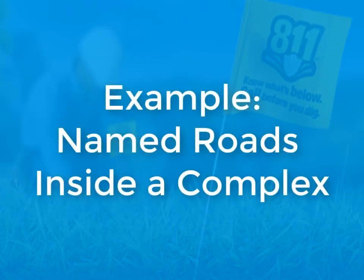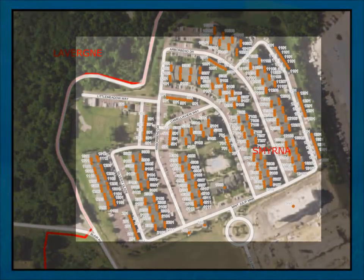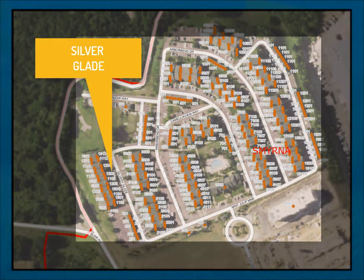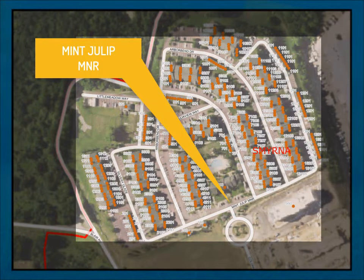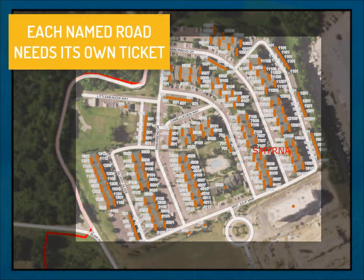Now let's look at an example of a complex with named roads throughout. As you can see, we have one complex with several roads having different names: Little Meadow Way, Arbor Bend Drive, Silver Glade, Camelovue Way, and Mint Julep Manor, just to name a few. As with normal tickets, we can only work on one named road at a time, so each of these would need their own tickets.